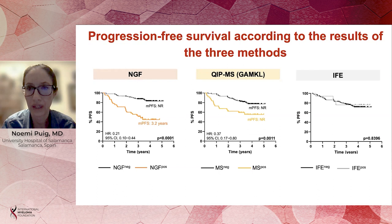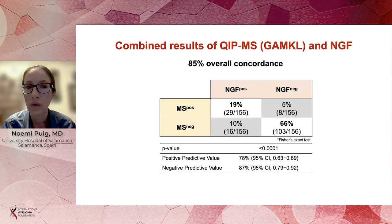We confirmed the clinical value of the identification of residual disease using next-generation flow and mass spectrometry. You can see here the results in terms of progression-free survival. Most importantly, we found that the results of immunofixation — the standard method currently used to evaluate disease response in myeloma — at two years after initiation of maintenance treatment, was not able to differentiate two groups of patients with different progression-free survival.